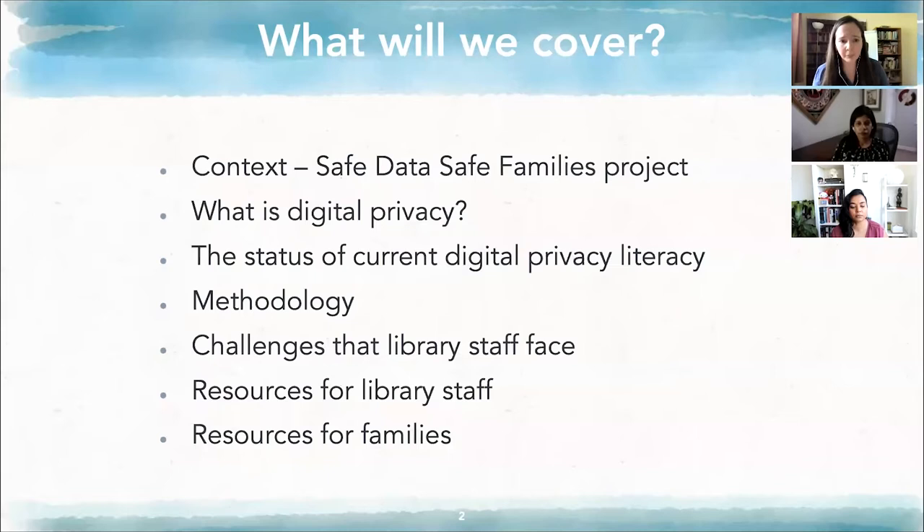Mega is going to give you some of the background on the project and what motivated us, some of our initial findings, talking about digital privacy and why these resources are needed — why we need to be focusing on helping folks develop stronger privacy literacy. She's going to talk about findings from our data collection with both patrons and library staff from around the U.S. over the last several years, and some of the challenges that library staff face when trying to serve patrons and their sensitive data.